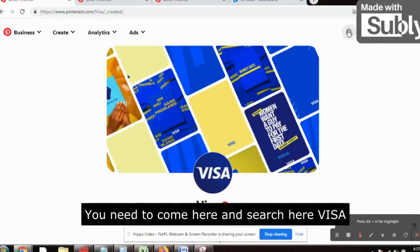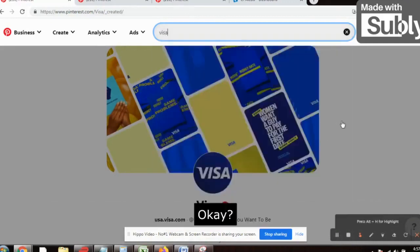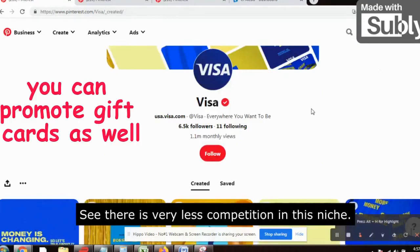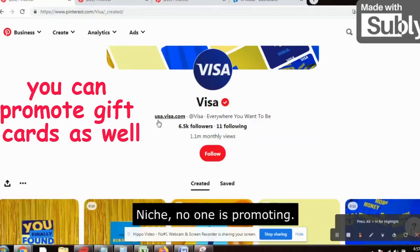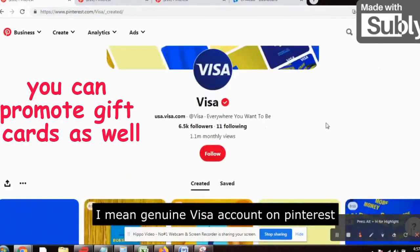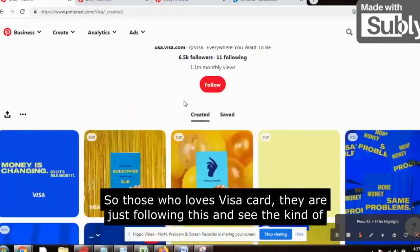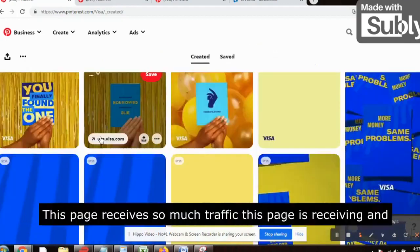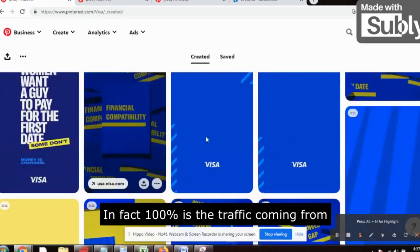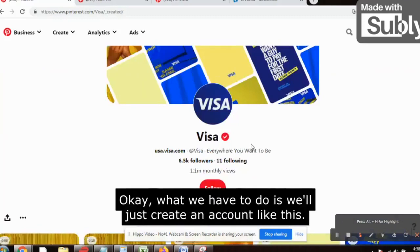Go to Pinterest and search 'Visa.' You will get this page — see the red tick mark, this is the official account of Visa on Pinterest. There is very less competition in this niche. This is the genuine USA Visa account — usa.visa.com — and those who love Visa card are following it. This page receives 1.1 million monthly views, and 100% of that traffic is from the USA. That means all 6,500 followers are leads for us.